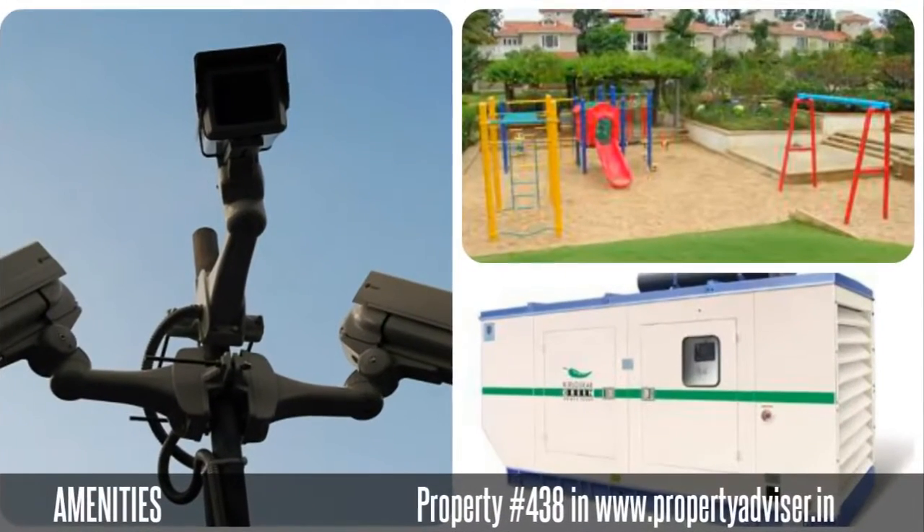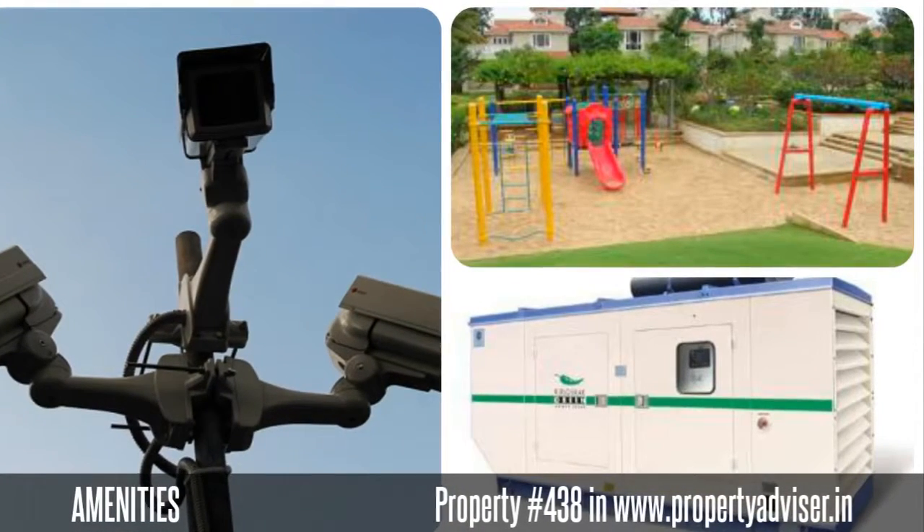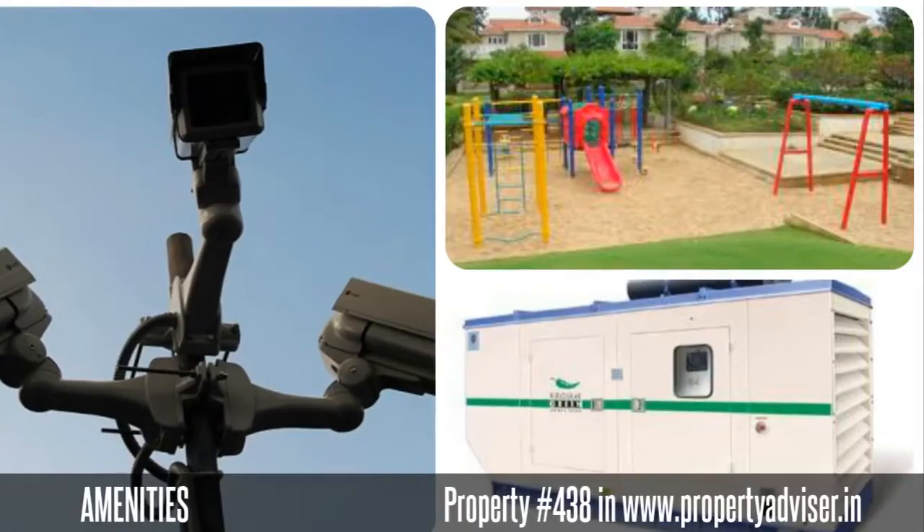The amenities you can get from this property are CCTV surveillance, children's play area, power backup, and many more.